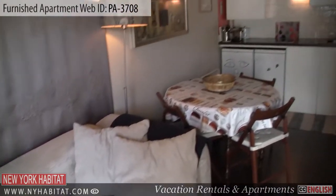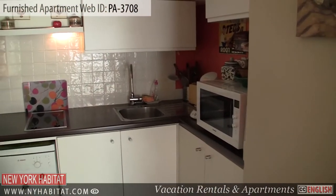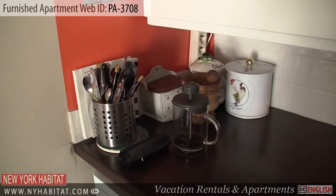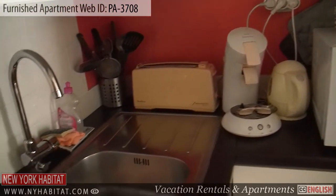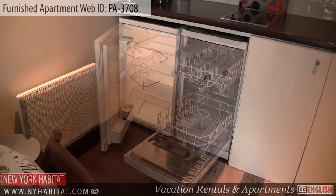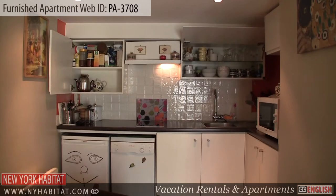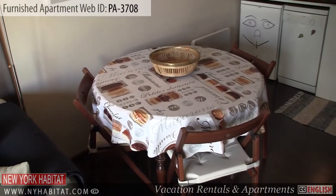Next to the living room, you'll find an open kitchen. It's fully equipped with everything you will need to prepare home-cooked meals during your stay in Paris. You'll also find a small dining table.